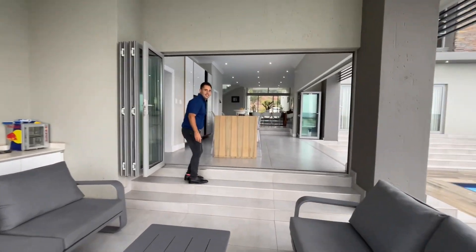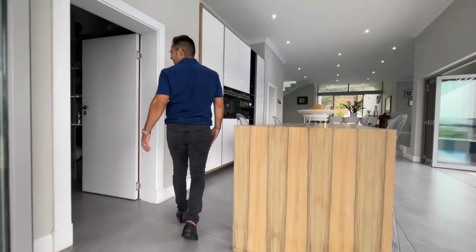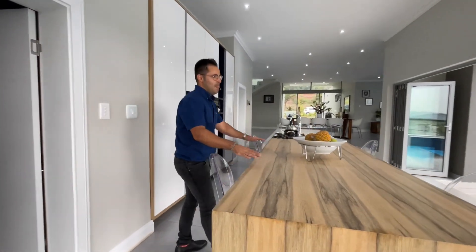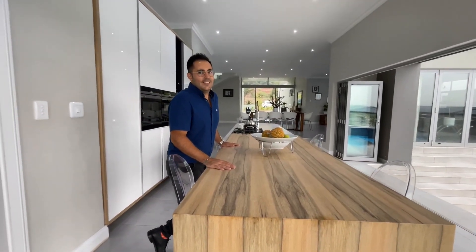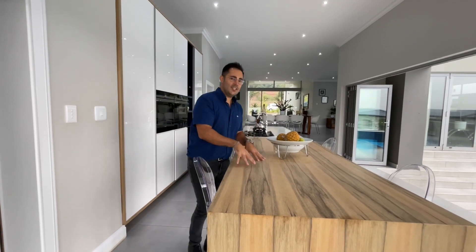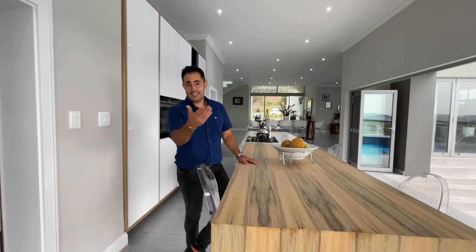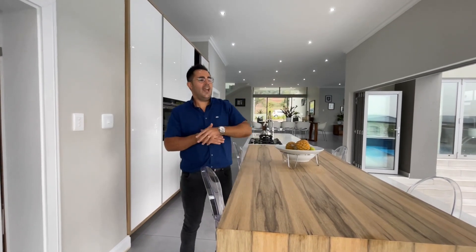Any other questions? Let me tell you a bit more about the property itself. It's 500 square metres under roof, and it sits on a stand of 780 square metres. As I said, the position is perfect — you only have one neighbour, which is to your right. In my opinion, it's one of the most exclusive parts of the estate.